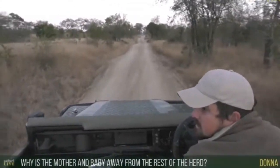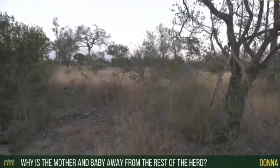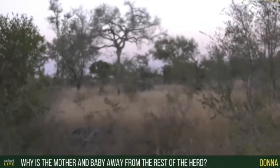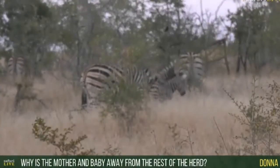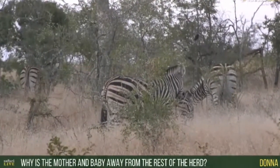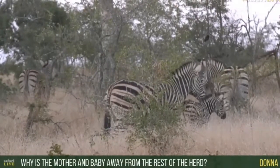Donna, you're asking why the mother and baby are away from the rest of the herd. Well, it's pretty much as I just said — the mother is trying to get the baby to recognize her stripe pattern as mother. So what they often do is separate slightly; they'll be on the fringes of the herd and try to imprint on their baby as much as possible.